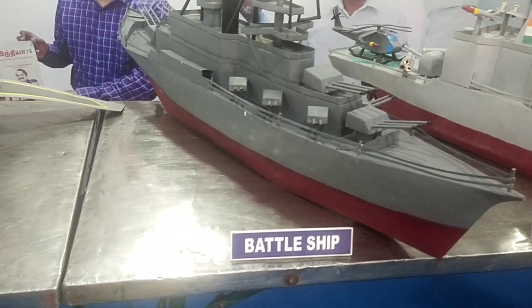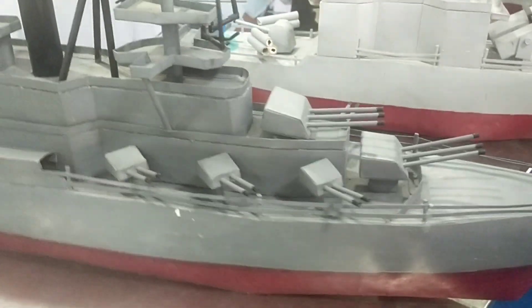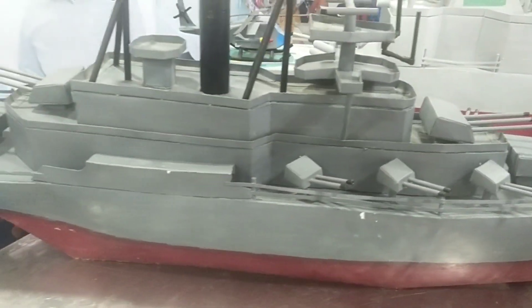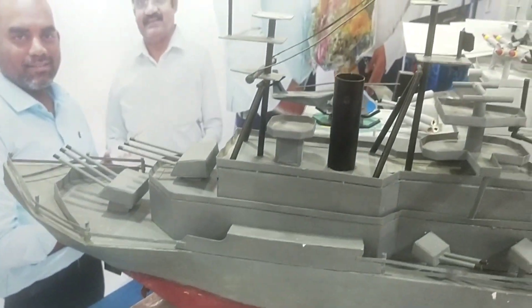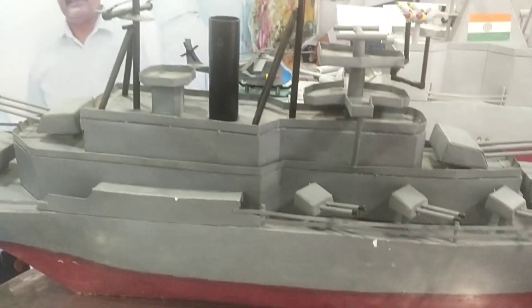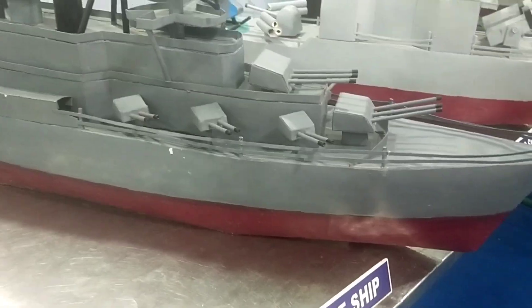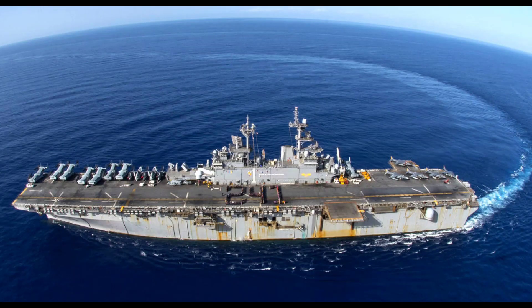A battleship is a large armored warship with a main battery consisting of large-caliber guns that dominated naval warfare in the late 19th and early 20th centuries.